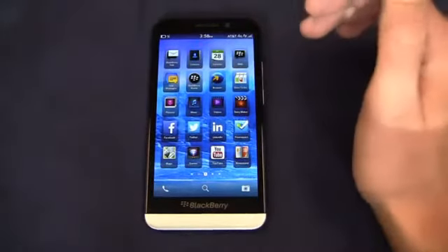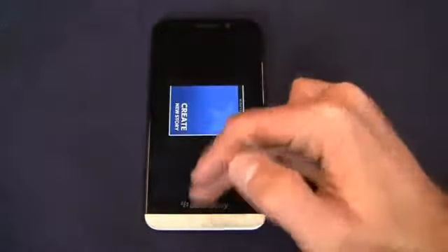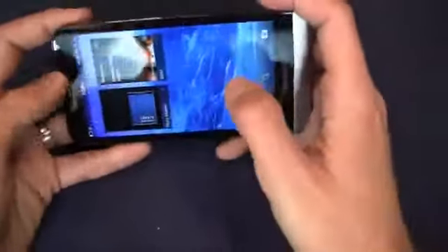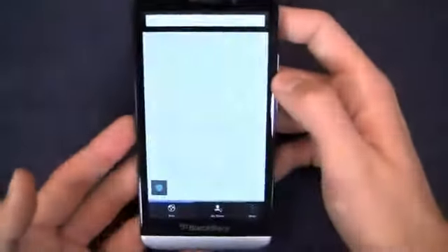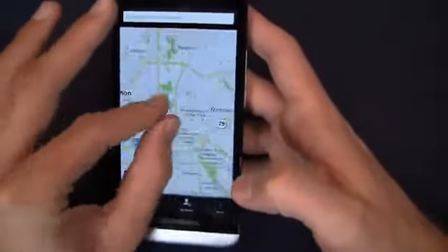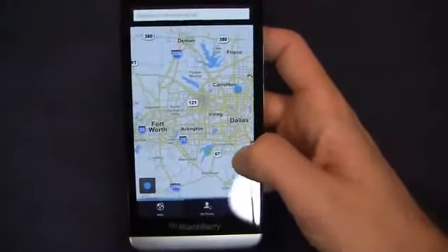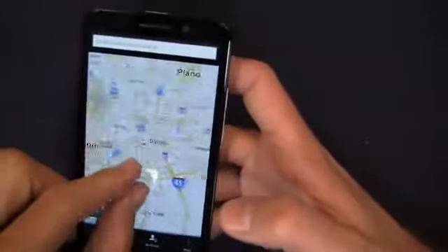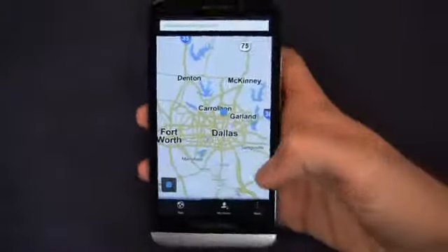Of course you've got your personal information management stuff here as well — contacts, calendar, BBM — then BlackBerry World, which we'll talk about more in part two. There's also pictures, music, movies, and Story Maker, which we'll cover when we look at the camera. Maps has been redone too — we'll take a look at how it looks on this device as we conclude part one.